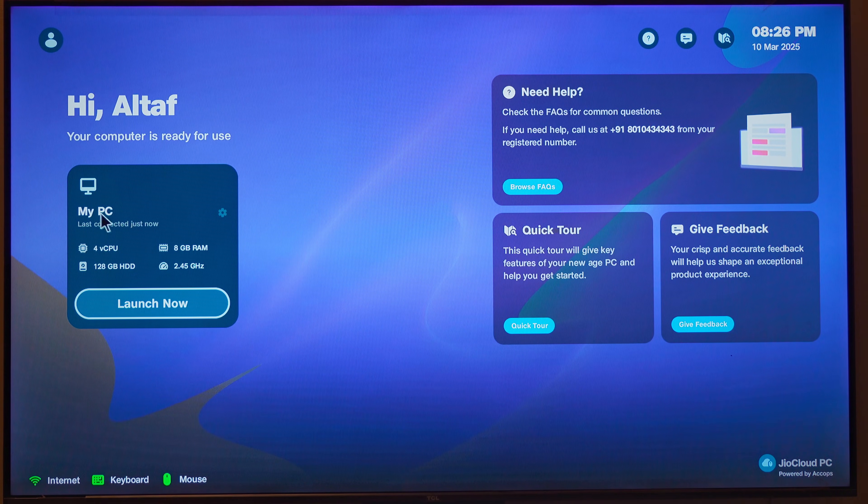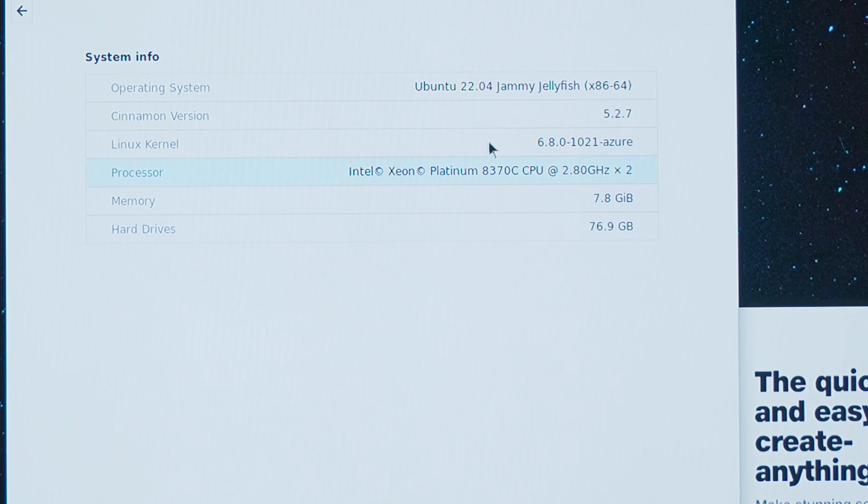For the tech nerds, let me cover the specs first. It's a 4vCPU configuration, which refers to a virtual machine setup emulating four virtual central processing units, but in reality it's a dual-core Intel Xeon A370 running at 2.8 GHz. It comes with 8 GB RAM and 128 GB HDD. The accessible space is about 107 GB, though I also saw a figure of 76 GB at some places, so I still need to figure that out.